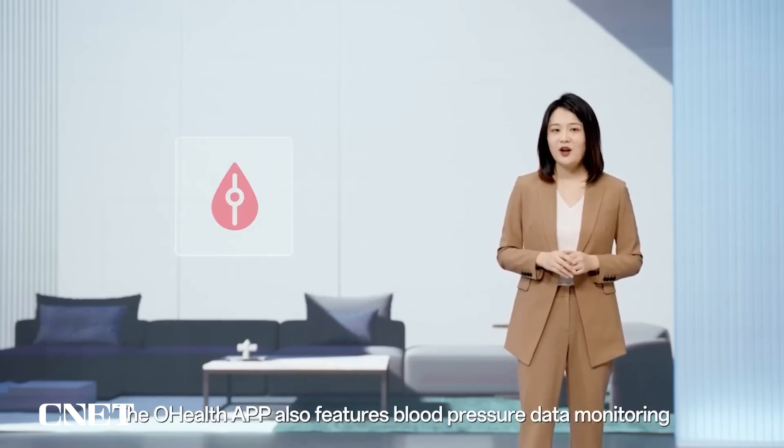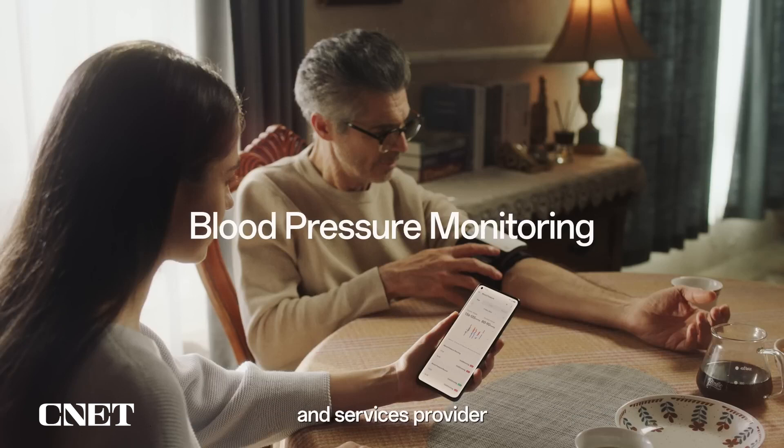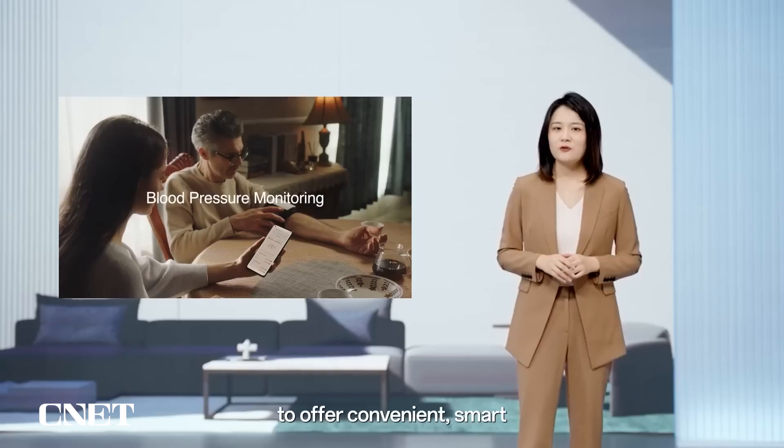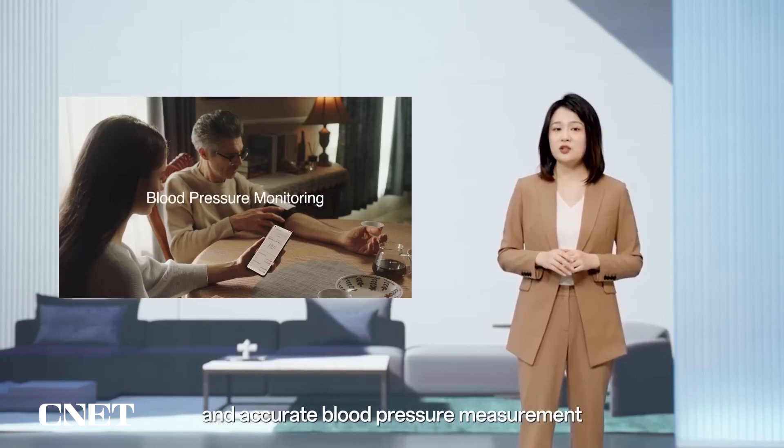The OPPO Health app also features blood pressure data monitoring. We have worked with Omron, the world's leading health equipment and services provider, to offer convenient, smart and accurate blood pressure measurement.